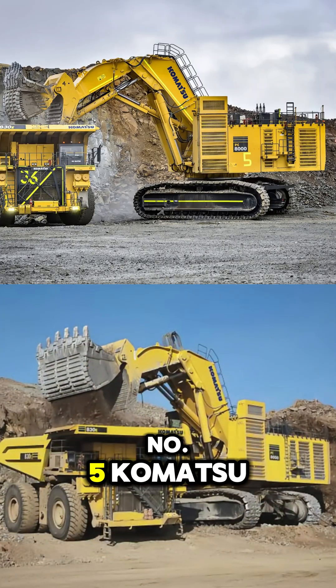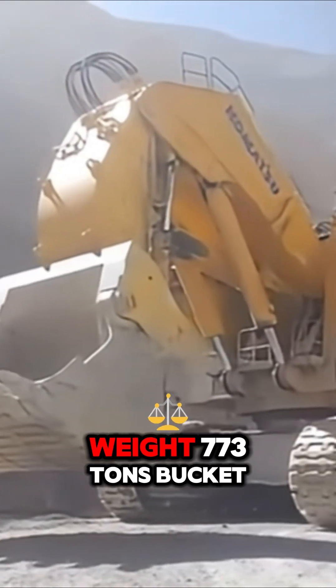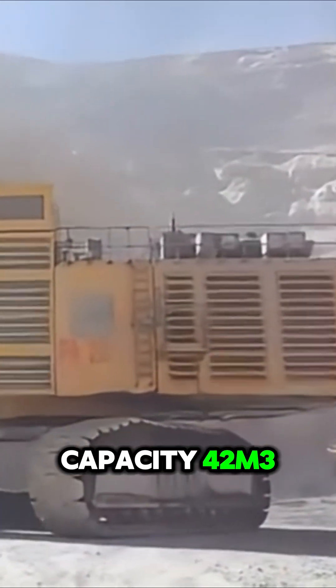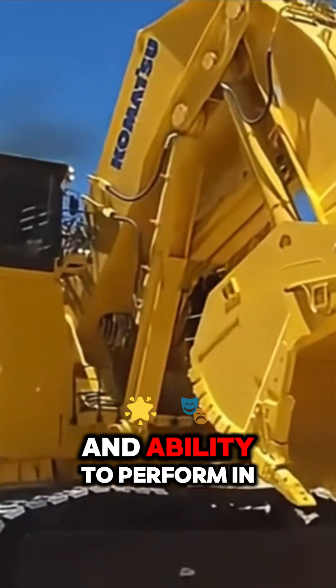Number five: Komatsu PC-8000. Weight: 773 tons. Bucket capacity: 42 cubic meters. Known for its durability and ability to perform in extreme conditions.